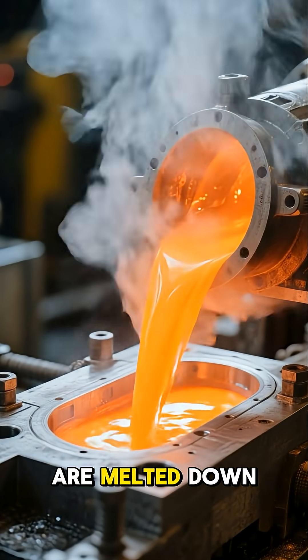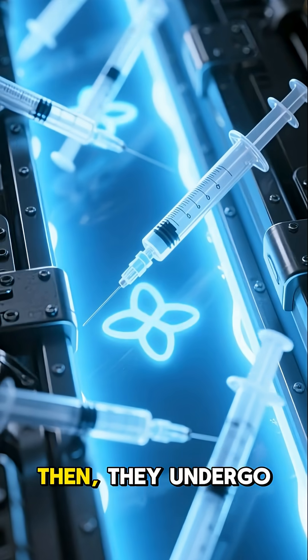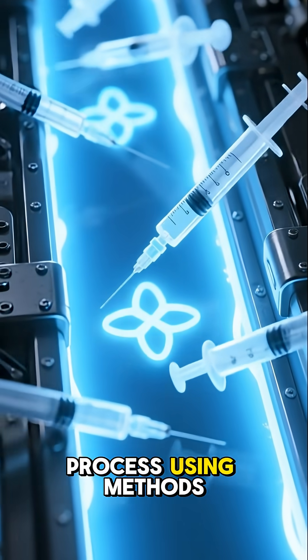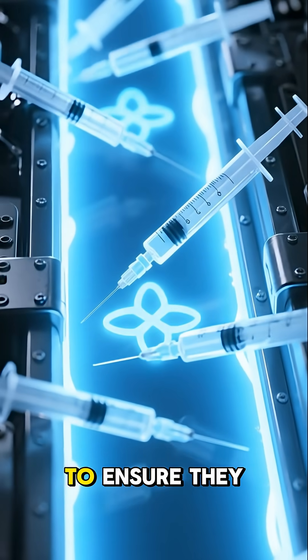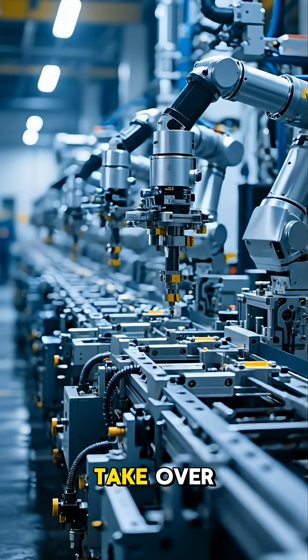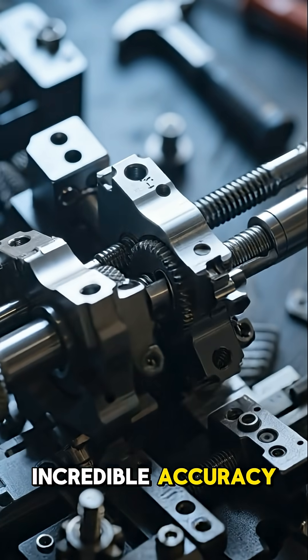First, these plastics are melted down and precision-molded into barrels and plungers. Then they undergo a rigorous cleaning and sterilization process using methods like gamma radiation to ensure they're completely germ-free. Next, high-speed automated machines take over, assembling the barrel, plunger, and needle with incredible accuracy.